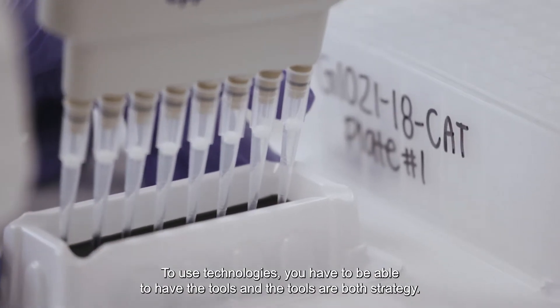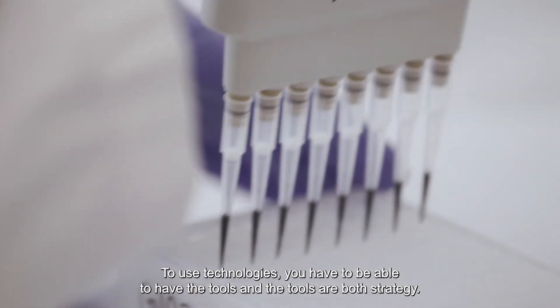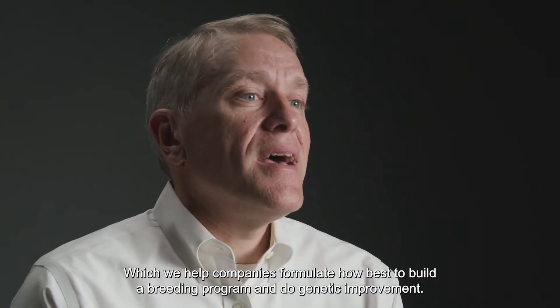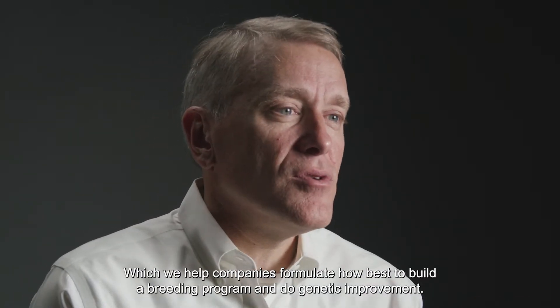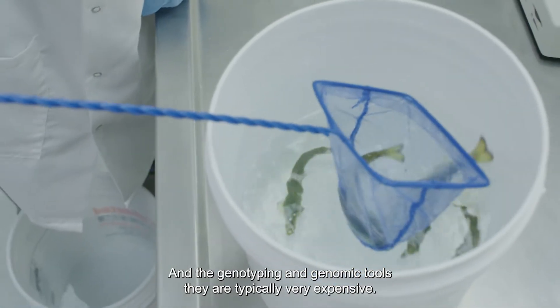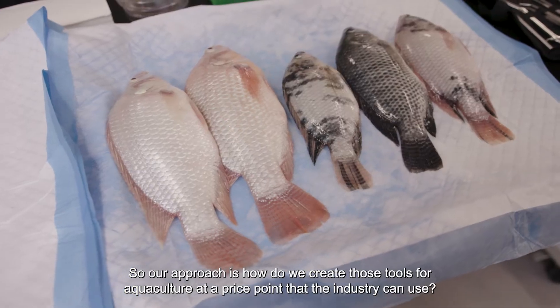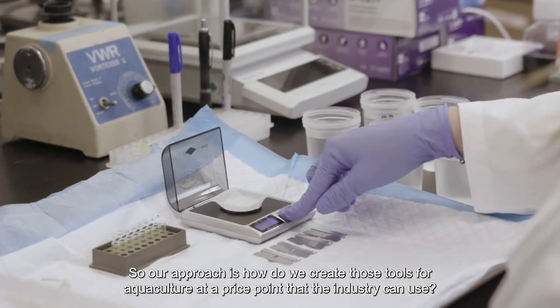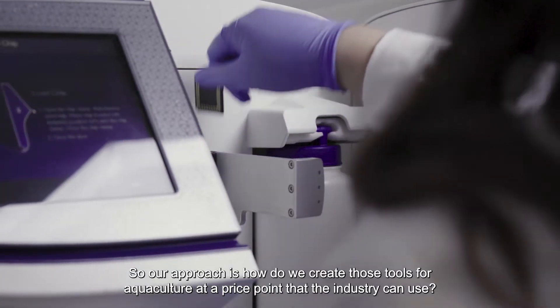To use technologies you have to be able to have the tools, and the tools are both strategy — which we help companies formulate on how best to build a breeding program — and do genetic improvement and genotyping and genomic tools. They're typically very expensive, so our approach is how do we create those tools for aquaculture at a price point that the industry can use.